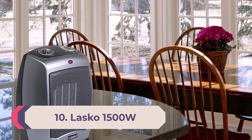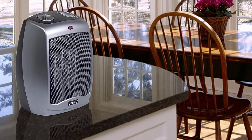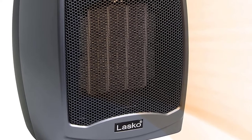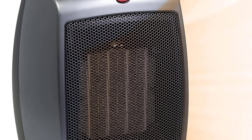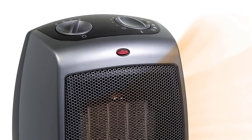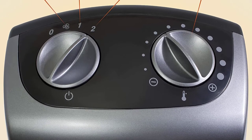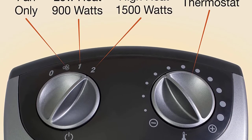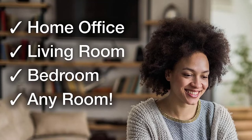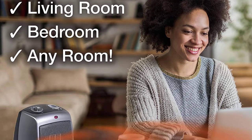Number 10: Best space heater for small rooms — Lasko 1500W. We've chosen this Lasko space heater as the top space heater for use in a small room. With two heat settings and a fan-only mode, you can choose the level of warmth you desire. The low heat setting will heat rooms under 150 square feet efficiently, and the high heat setting is good for rooms up to 300 square feet. The fan-only mode allows you to turn it into a cooling fan during the summer.